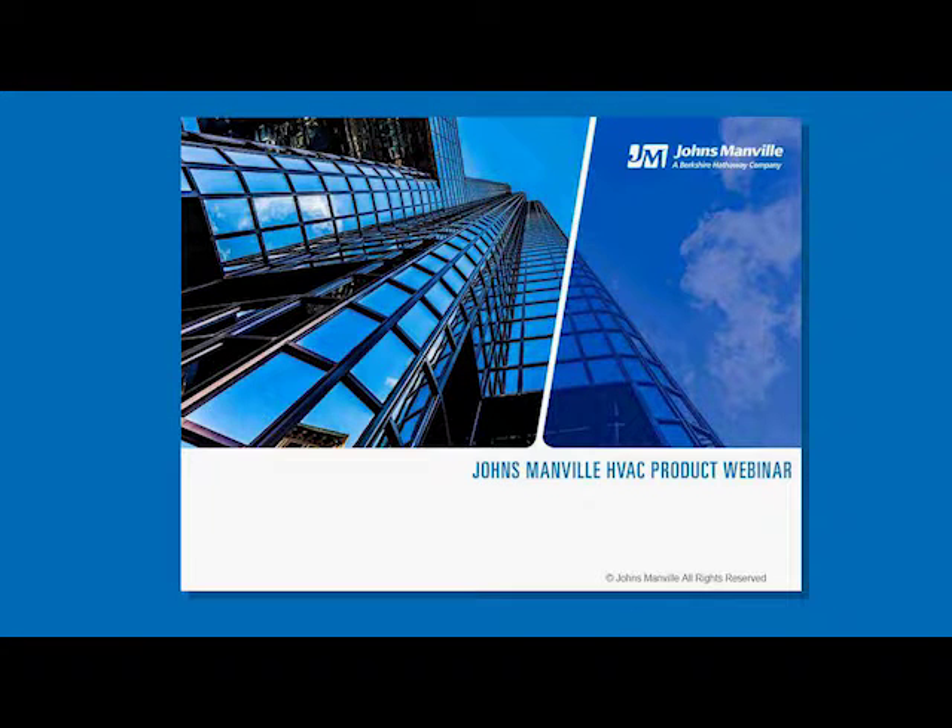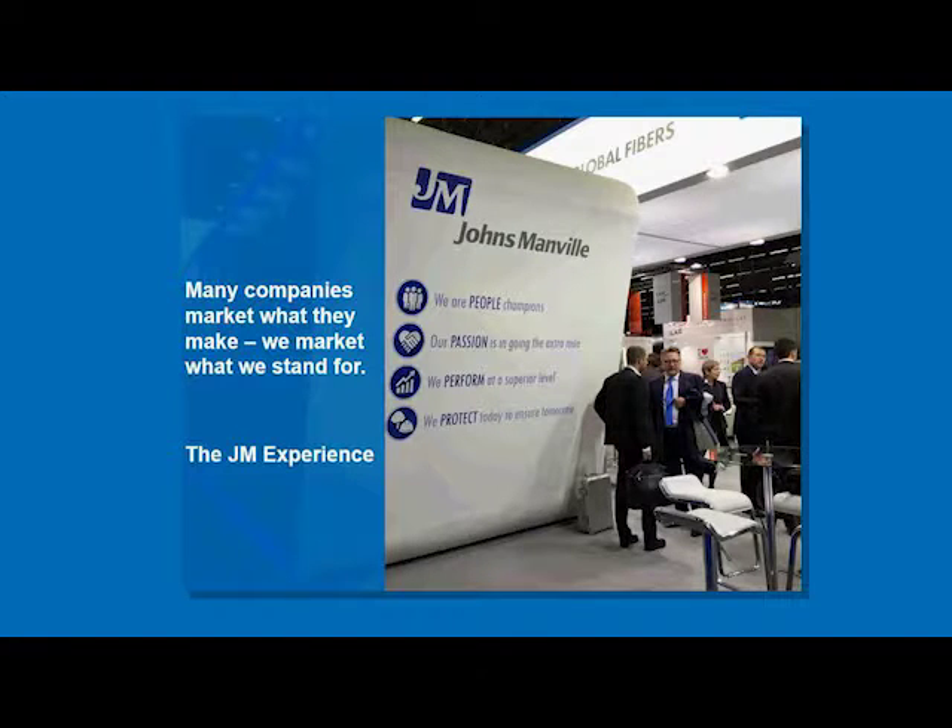Hi everybody, and thank you for joining us today for the Johns Manville HVAC Product Webinar. My name is Kim Melton and I'm going to be your moderator for today's presentation. Joining me are Brennan Hall and Vanita Sharma, both from Johns Manville. Before I get into having them introduce themselves, I would like to go over a few logistics.